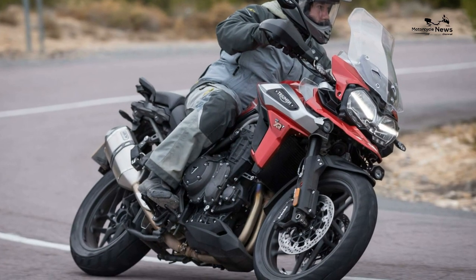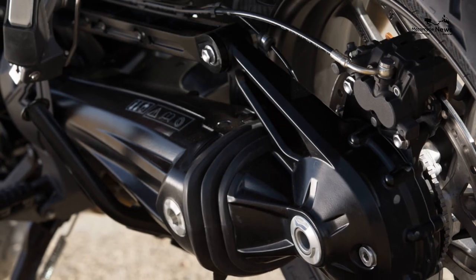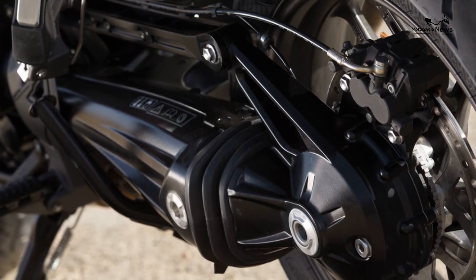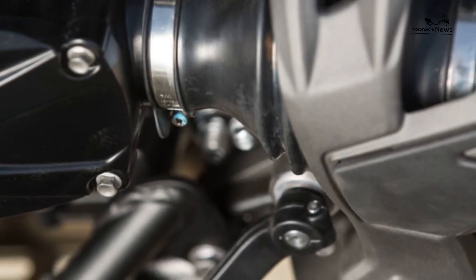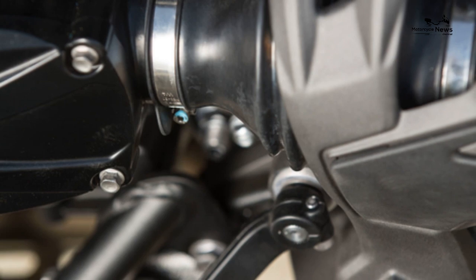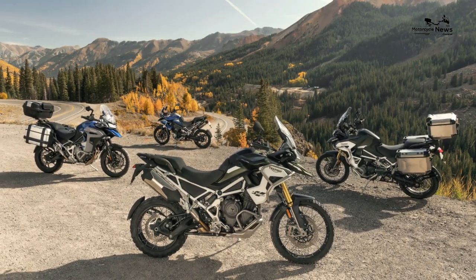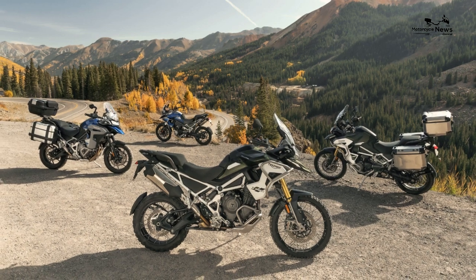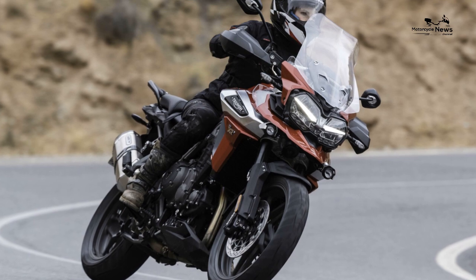The XC comes in two formats — X and A — with the spec increasing alongside the price tag. Both models come absolutely loaded with kit and as standard have cornering ABS and TC, a TFT dash, five power modes, semi-active suspension, cruise control, electronic screen, and far more besides. The top-of-the-range version adds an extra programmable power mode, off-road pro, an up-and-down quickshifter, adaptive cornering lights, hill start assist, and billet machined footpegs. Where the XR models have cast wheels, the XC gains spoke wheels.